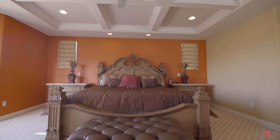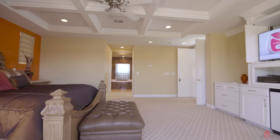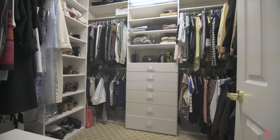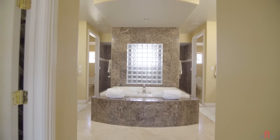Upon entering the master bedroom you'll be left speechless. Custom built-ins and attractive inset ceilings are just the beginning. The hers and his closets mean never having to share, but the real treat is in the master bath.